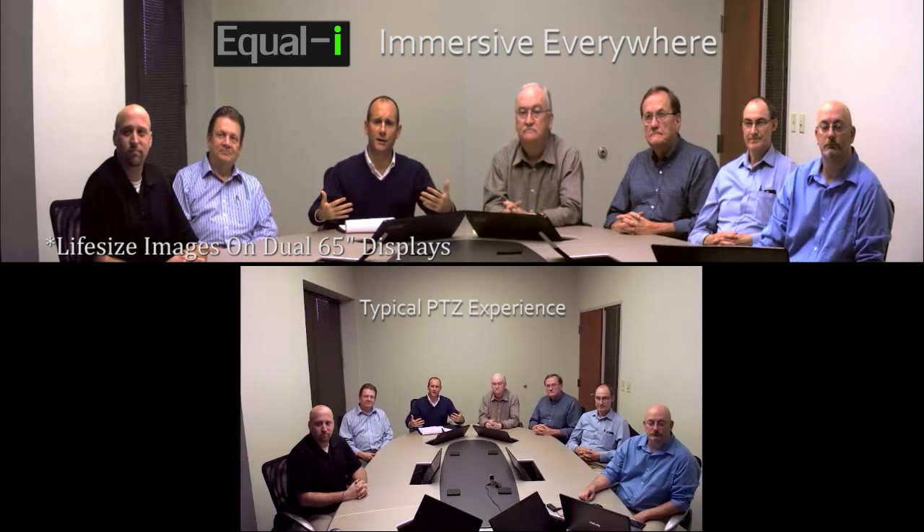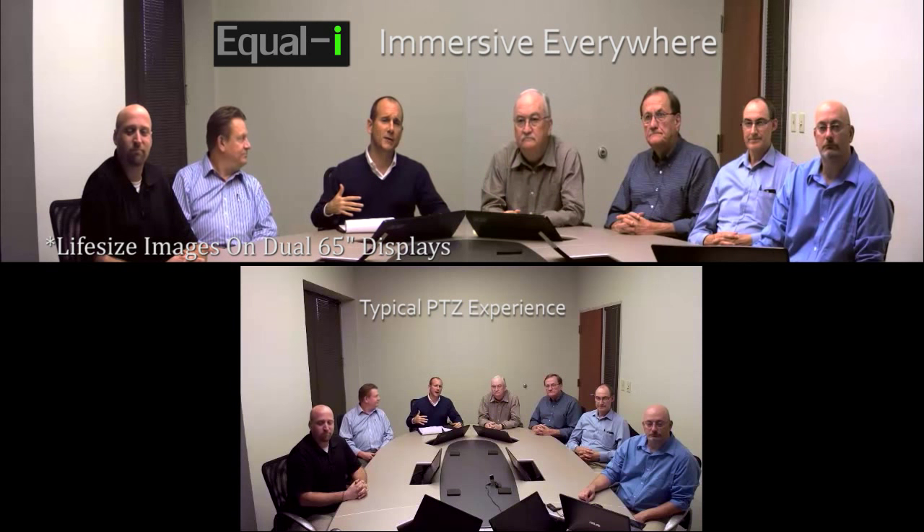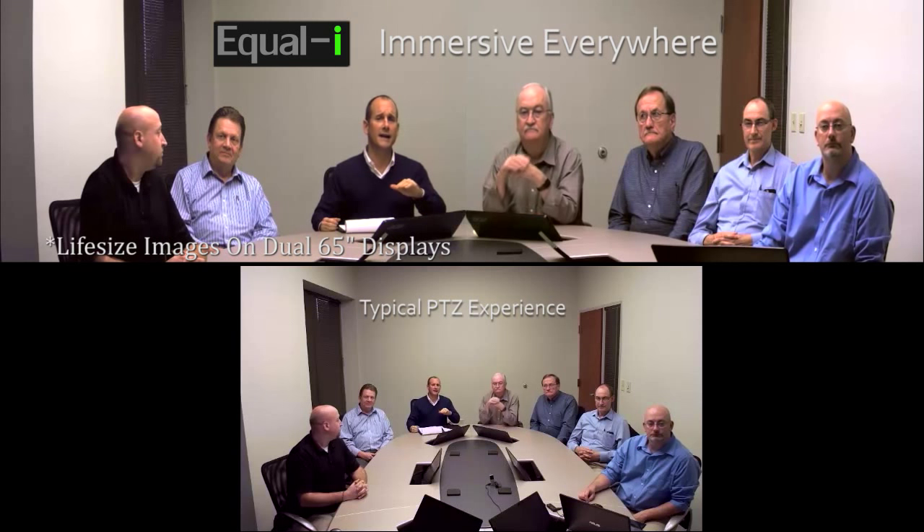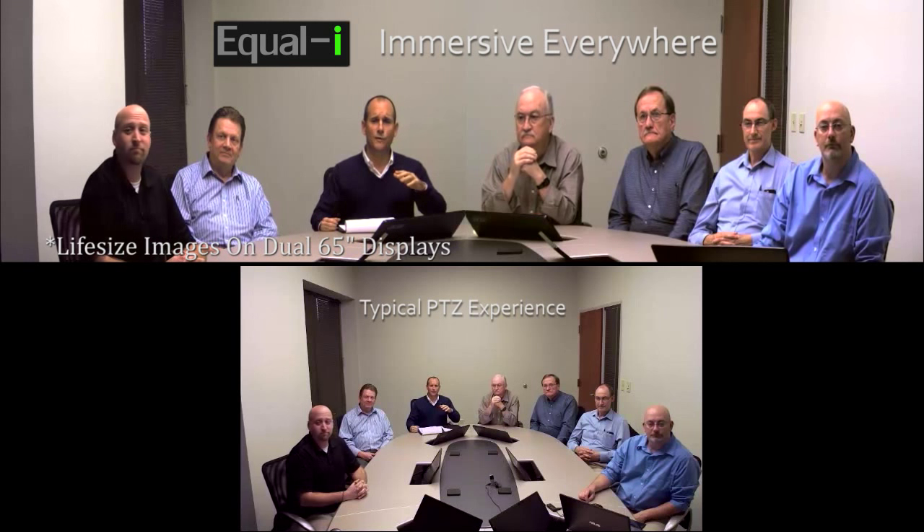Obviously, we're bringing the furthest participants up close and personal, improving the pixel count on the furthest face by six and a half times that of the PTZ camera. In addition to that, we have concealed the camera with a perfect vertical eyeline, significantly improving the eyeline over the top-of-display capture that most pan-tilt-zoom cameras occupy.